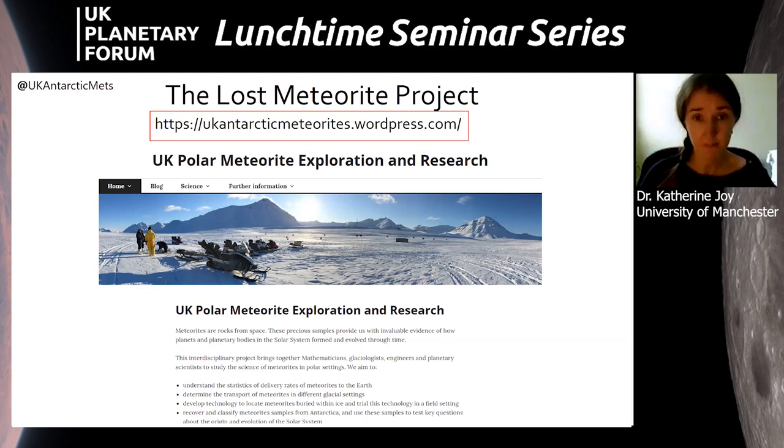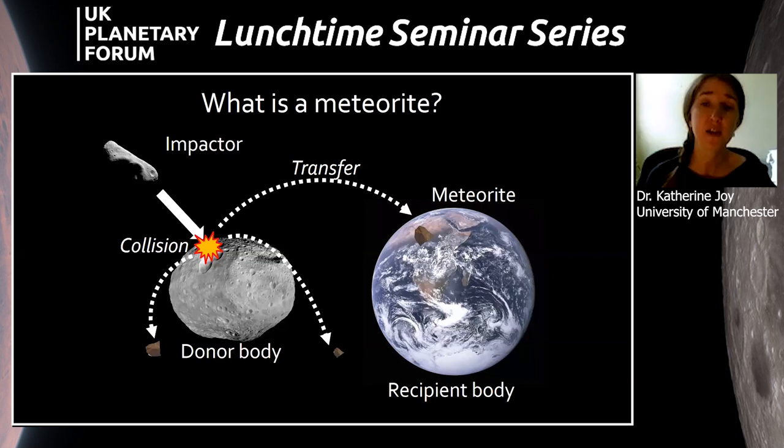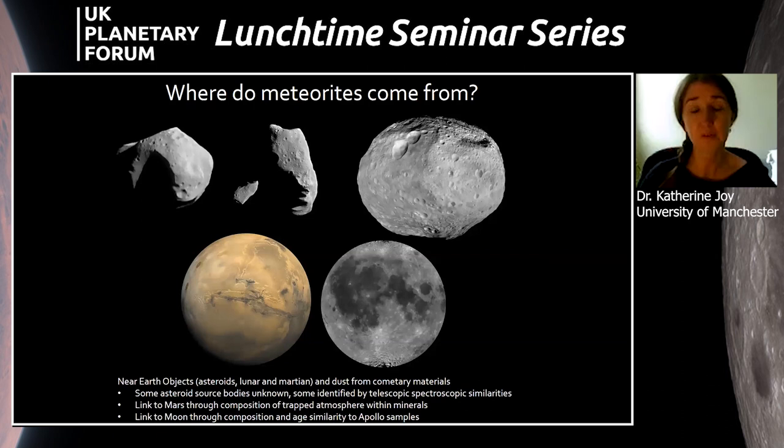I'll step back to introduce the topic of what a meteorite is. A meteorite is a rock fragment found on Earth, or indeed on other bodies, that has come from another planetary body. It originated from a body struck by an impactor, releasing material that was transported through space on an orbit that interacted with Earth. It came down through Earth's atmosphere as a fireball, survived atmospheric entry, and can then be recovered as a rock sample.